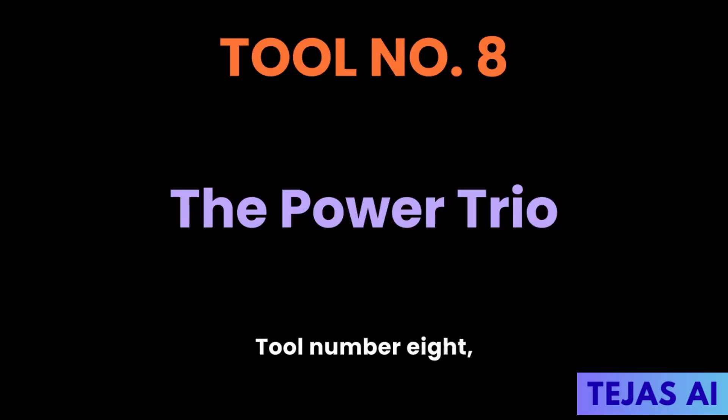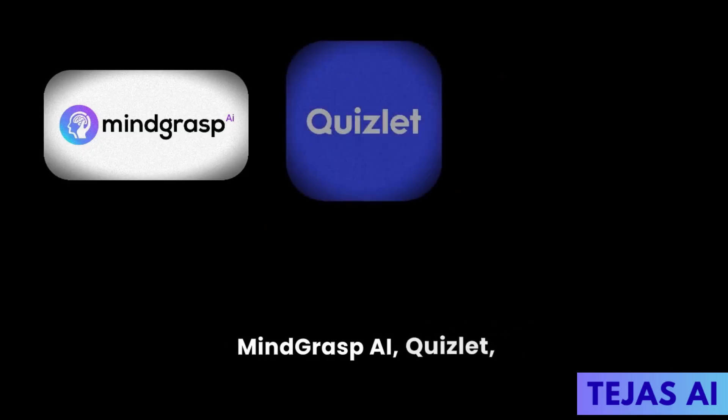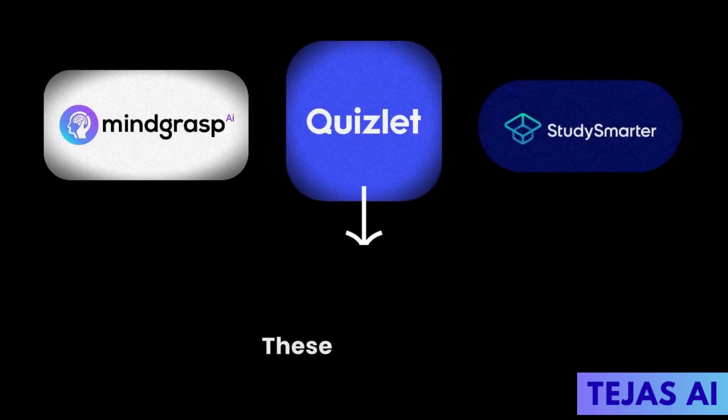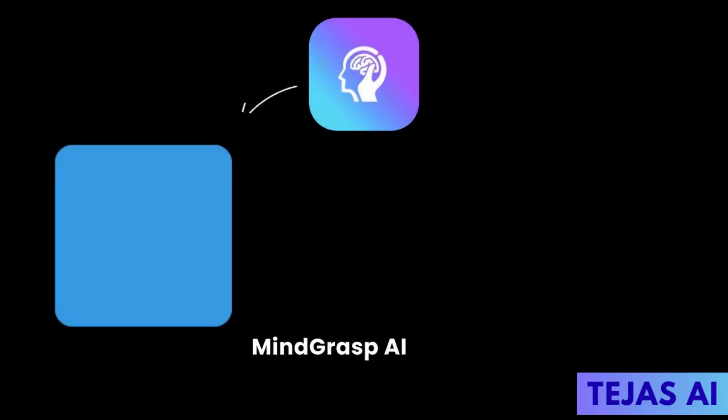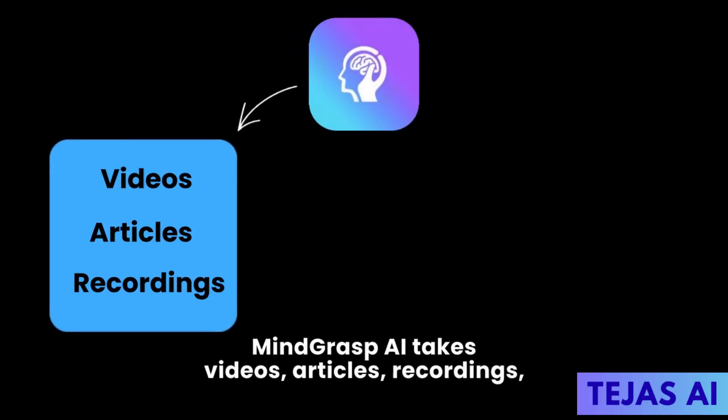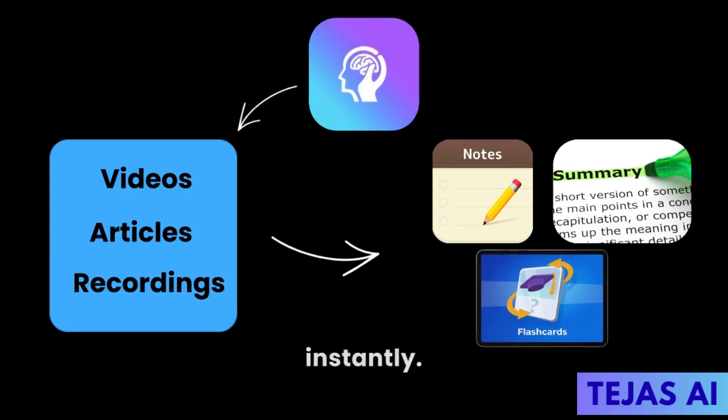Tool number eight: The Power Trio — Mind Grasp AI, Quizlet, and Study Smarter. These three tools make memorization actually work. Mind Grasp AI takes videos, articles, and recordings and generates notes, summaries, and flashcards instantly.